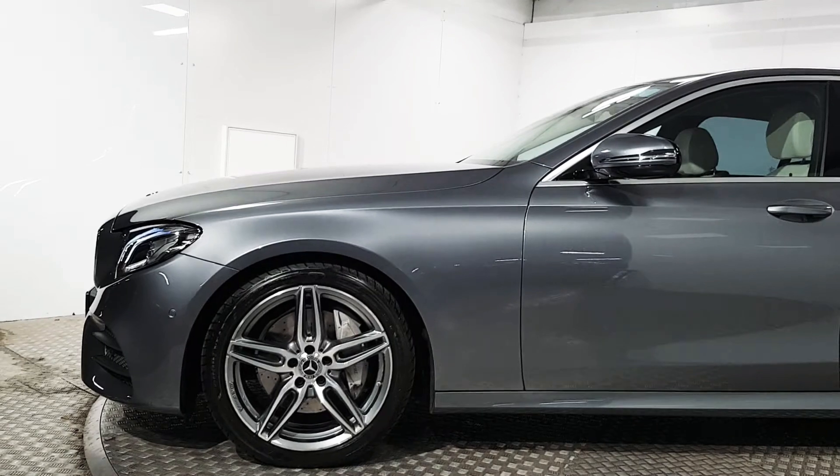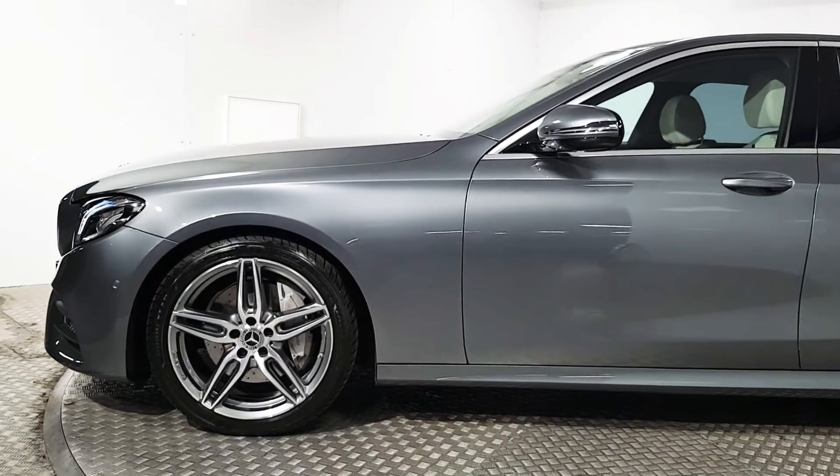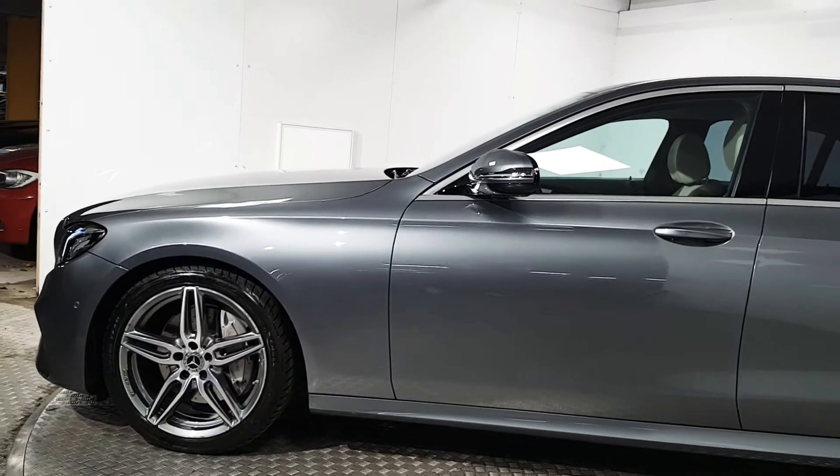It gives you features such as the more aggressive body kit all around, the upgraded 19-inch alloy wheels, and the upgraded brake caliper and disc.